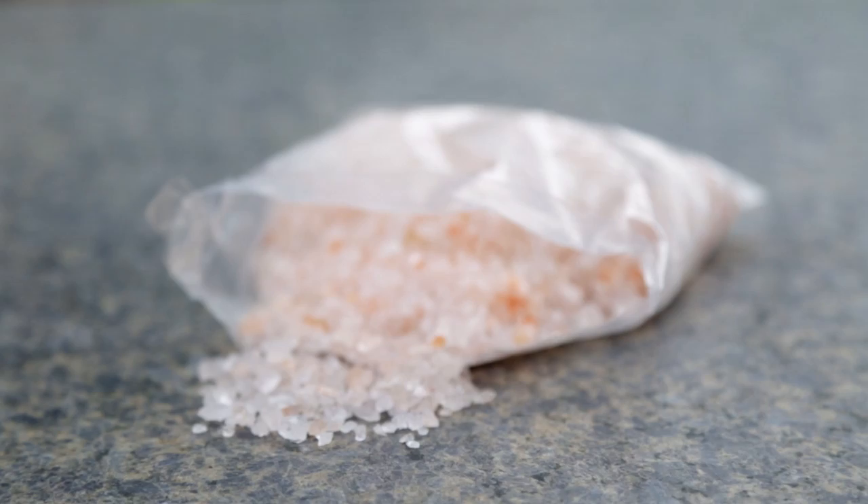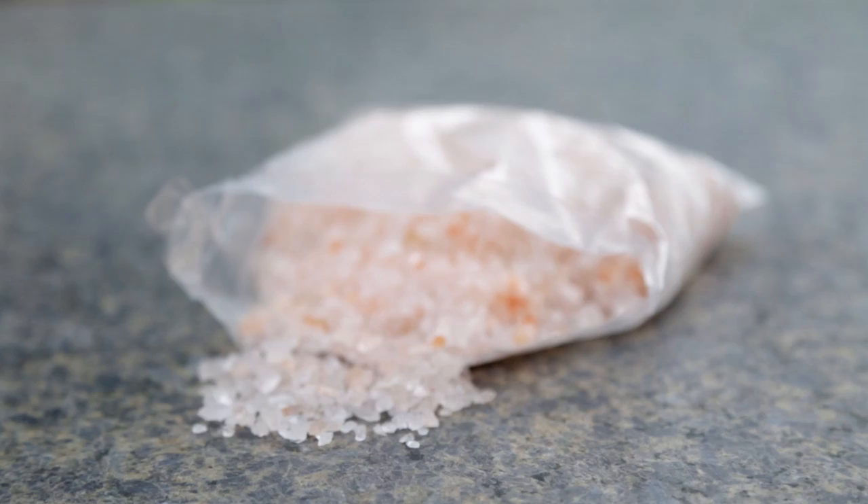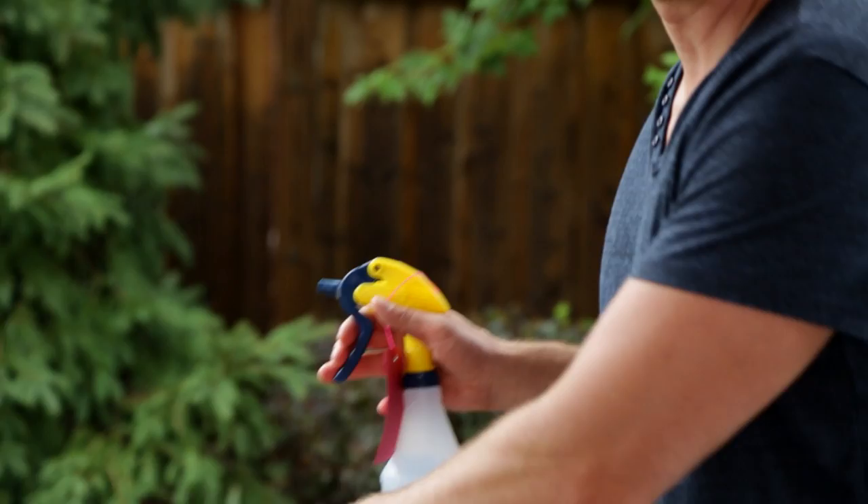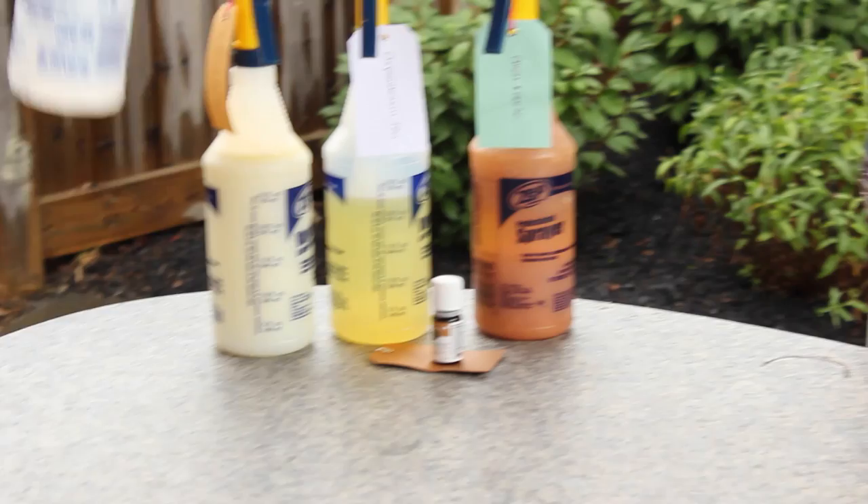Another organic pesticide I have here is my crystal salts concoction. I'm using half a tablespoon of organic Himalayan crystal salt and four cups of warm water. It takes sometimes almost an hour for those crystals to dissolve — they're completely dissolved now. Basically a salt spray. It's like the ocean in a bottle — a Himalayan ocean in a bottle.